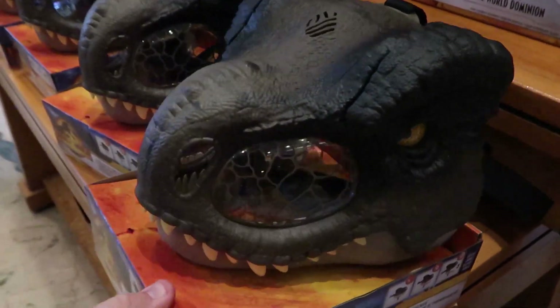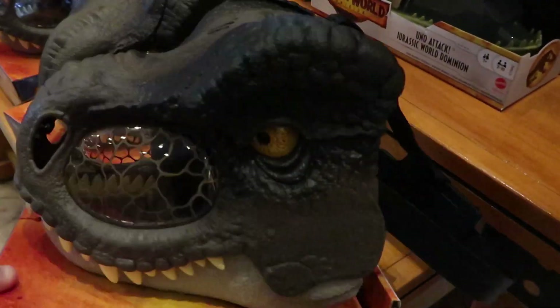They even have this new dinosaur mask for Jurassic World Dominion. This is one of those ones that you put behind your head and then you have a little chin strap — look at this. Oh, that is so fun.